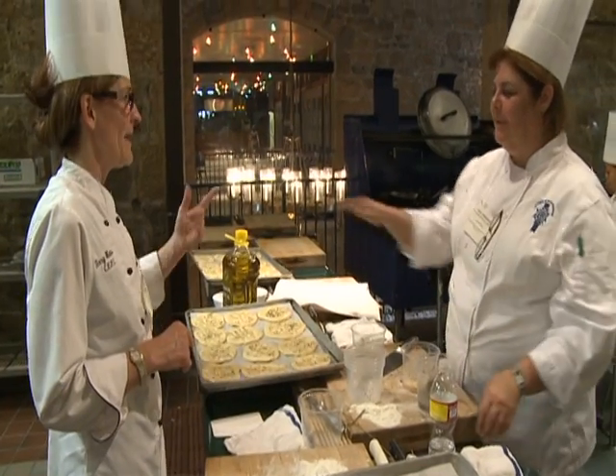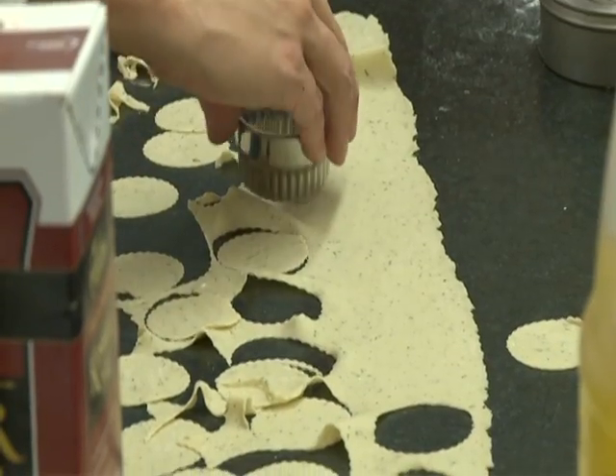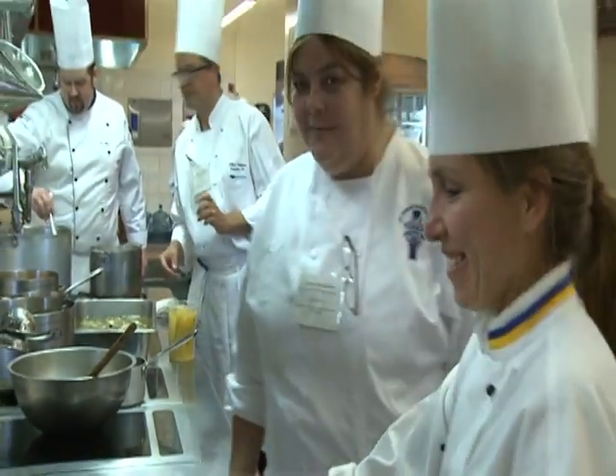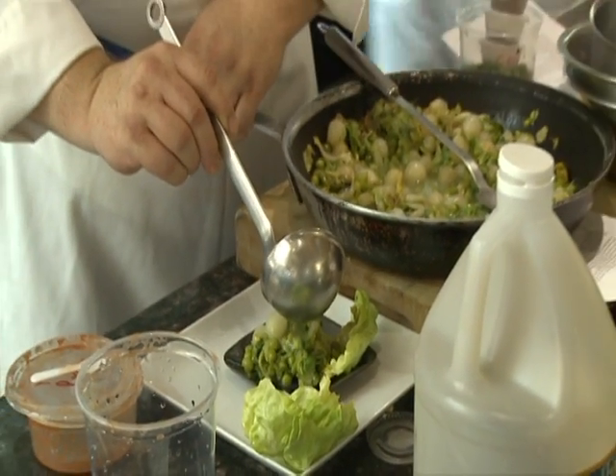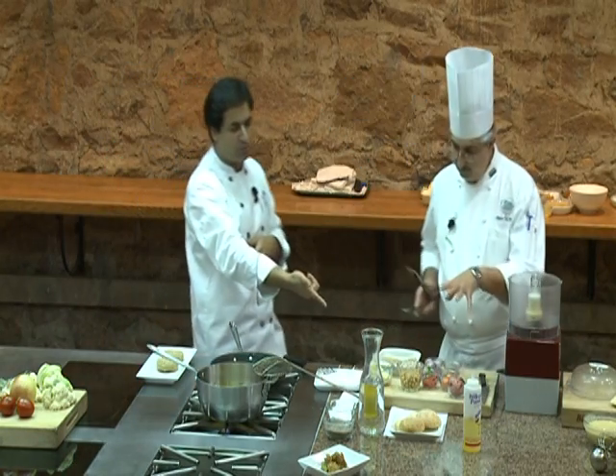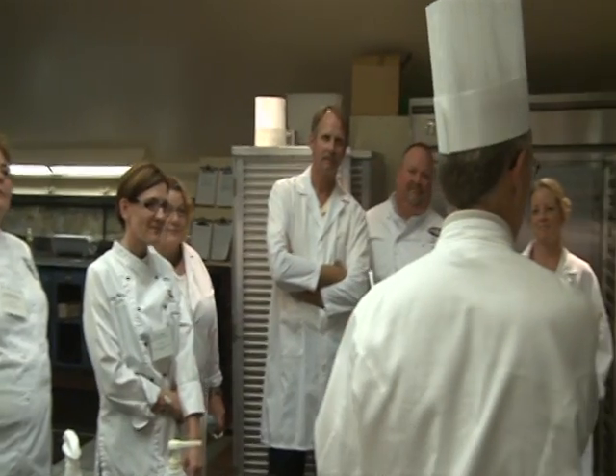I like the fact that you balanced a little bit of lecture and education along with some fun hands-on things. When we actually can get in there and work with some of the items, it really brings everything to life.